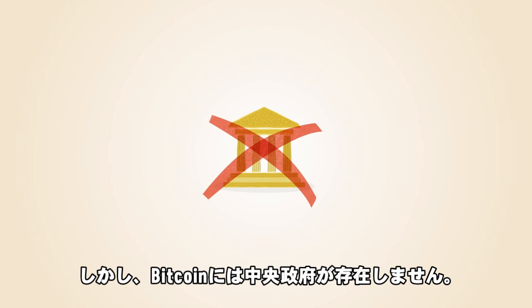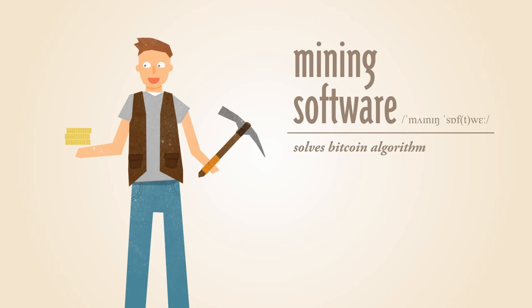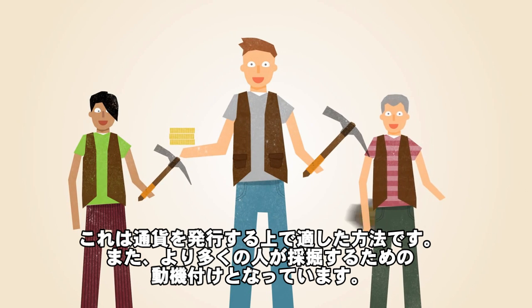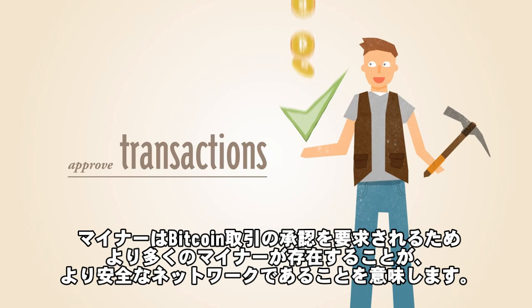Bitcoin doesn't have a central government. With Bitcoin, miners use special software to solve math problems and are issued a certain number of Bitcoins in exchange. This provides a smart way to issue the currency and also creates an incentive for more people to mine. And since miners are required to approve Bitcoin transactions, more miners means a more secure network.